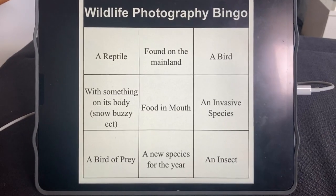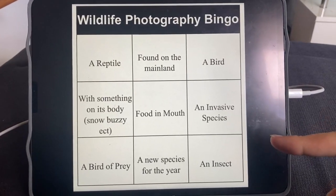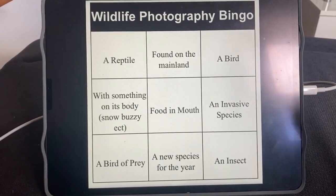I had this idea for wildlife photography bingo and I've gone through and created a list of the sort of subjects you might get in a good shot, things that might make a shot interesting or fun. I then plugged some of those ideas into an online bingo board generator and this is what it came up with. So my goal for today is to go out and get the best three photos I can matching a bingo on this board.